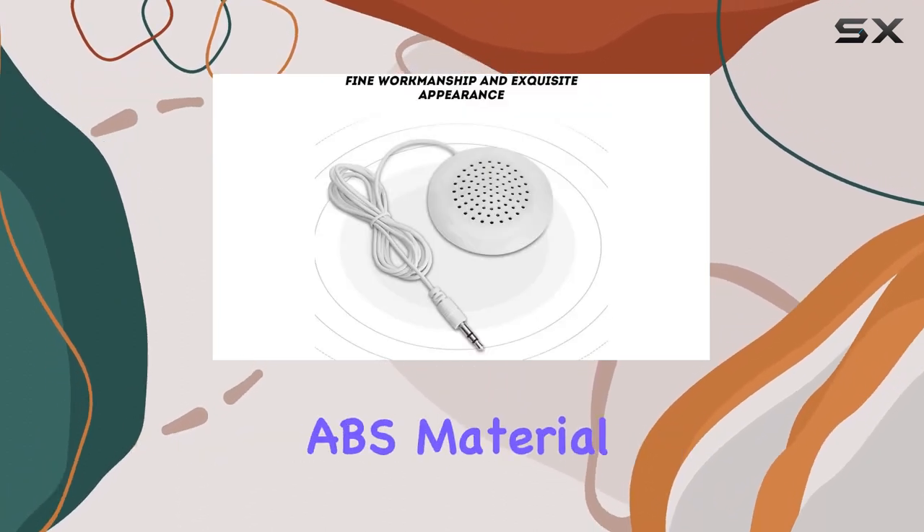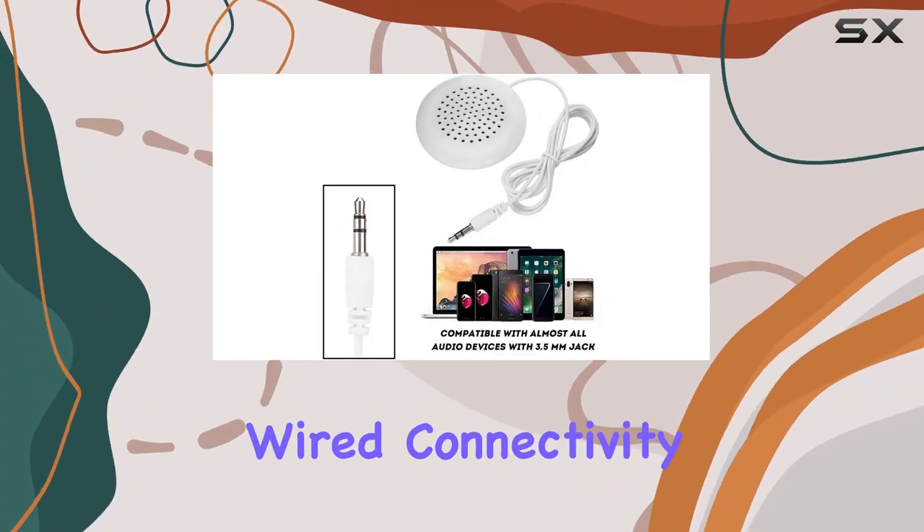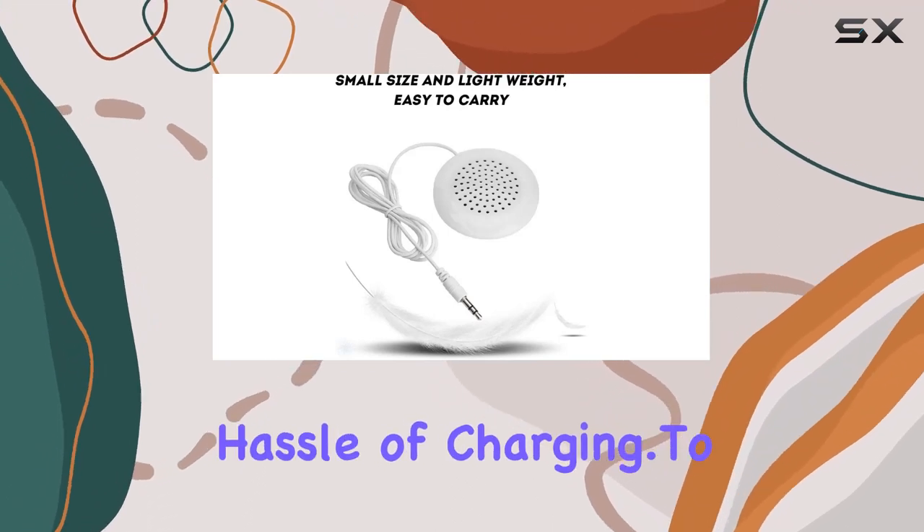In terms of specifications, the speaker is made of high-quality ABS material, comes in a clean white color, and weighs a mere 20G. The wired connectivity ensures a reliable audio experience without the hassle of charging.